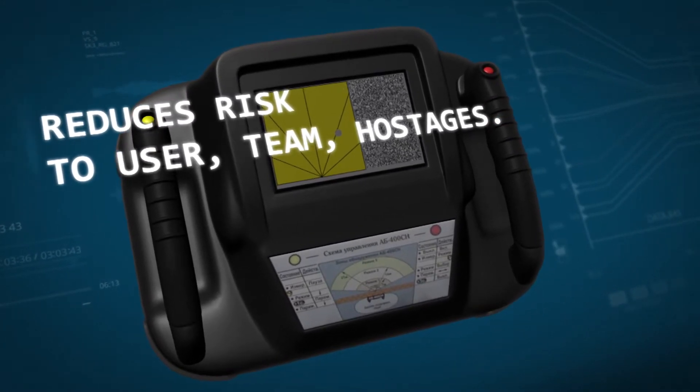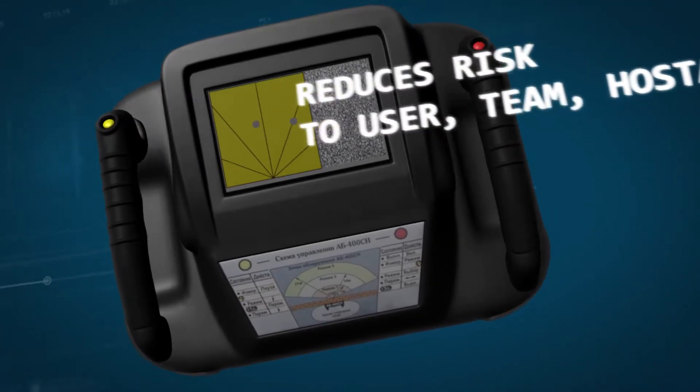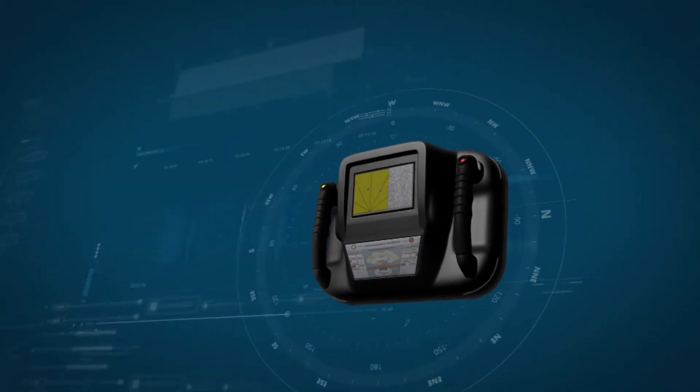It also provides accurate and reliable information in real time about the presence of an object or target, enabling its user to quickly make and organize a coordinated decision in critical situations.